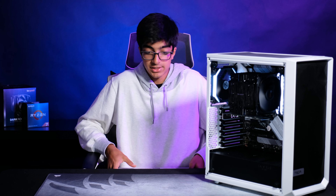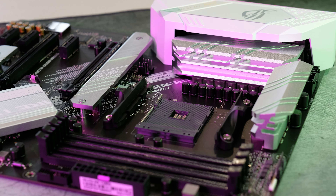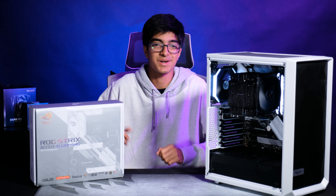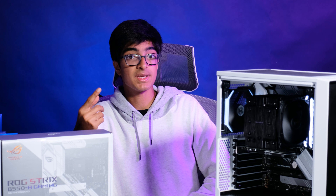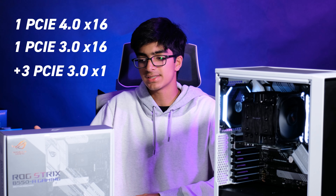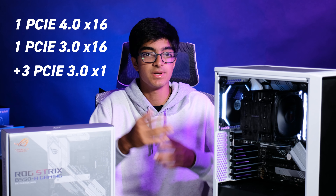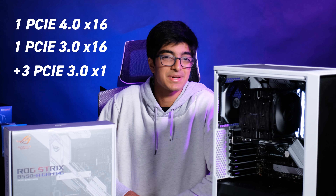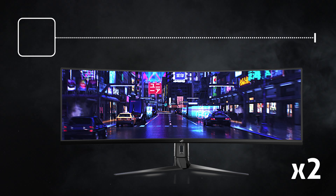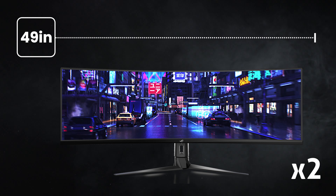My client wasn't really picky with his motherboard choice. All he wanted was four monitors — I'll get into that later. So I chose the ROG Strix B550 Gaming. It's a great motherboard, looks great too, nice white color, and it has one PCIe 4.0 x16 and one PCIe 3.0 x16, which means he can add a second GPU if he wants.